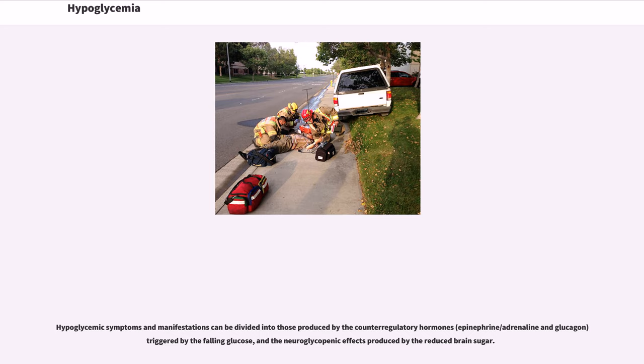The term hypoglycemia is sometimes incorrectly used to refer to idiopathic postprandial syndrome, a controversial condition with similar symptoms that occur following eating but with normal blood sugar levels. Hypoglycemic symptoms and manifestations can be divided into those produced by the counter-regulatory hormones — epinephrine/adrenaline and glucagon triggered by the falling glucose — and the neuroglycopenic effects produced by reduced brain sugar.